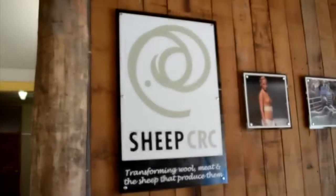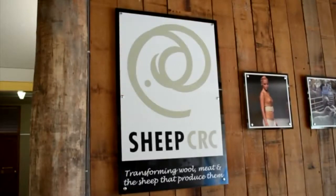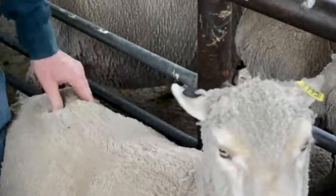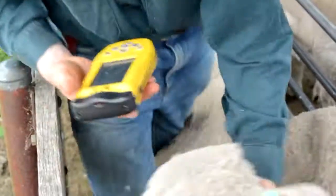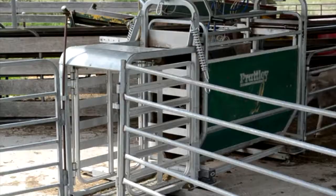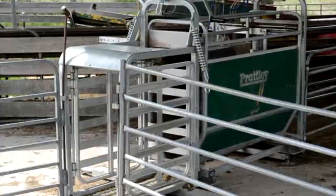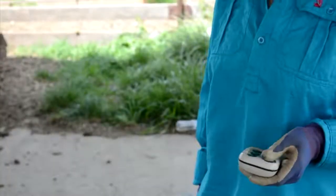He says selecting a team of at least five rams based on their collective average for those specific traits means that the average outcome in the progeny will be highly predictable. Mr Long says the tests will also make joining a less labour-intensive and time-consuming process, freeing up a valuable resource on his property — his time.